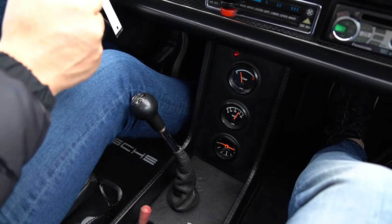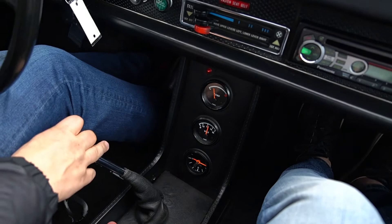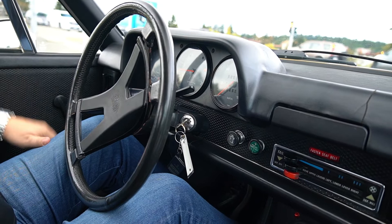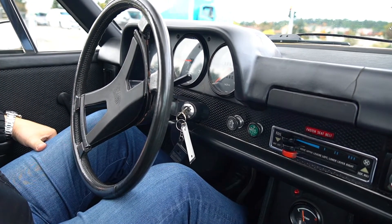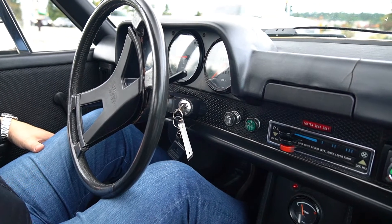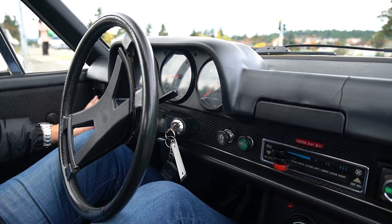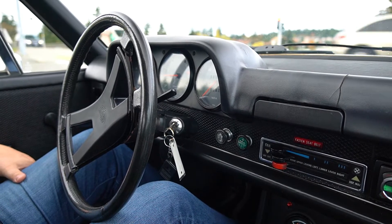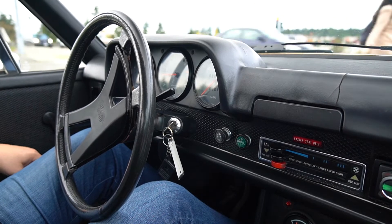If you're looking for just a fun driver Porsche to take to Porsche events, or just an inexpensive toy in the garage that looks great but doesn't cost a lot of money, this is a great candidate. Any Porsche you're going to buy nowadays, doesn't matter what it is, is costing you $40,000–$50,000 and above, especially in a vintage car. I think this one is going to represent great value for somebody.